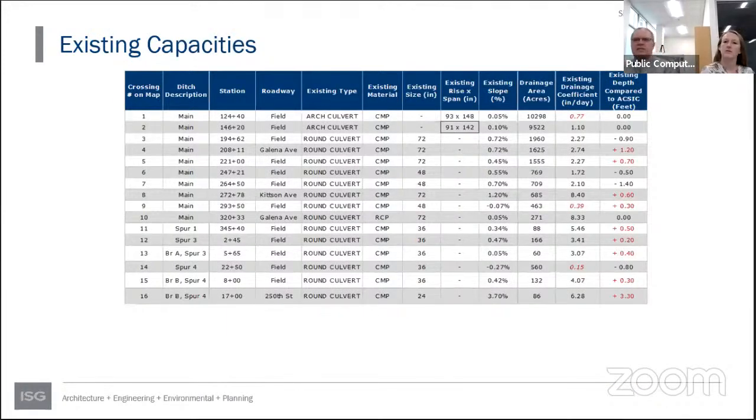The existing capacities table in the handout shows drainage coefficients, culvert sizes, grades, and depth to legal grade. Any positive number in the last column means that culvert is above legal grade — for example, crossing number four is 1.2 feet above legal grade. During the 1978 repair project, there was a grade issue — they got off on a bad benchmark and had to go back and lower part of the ditch. Hence a number of culverts exist above legal grade. The survey crew surveyed most culverts to determine elevation above grade versus the legal grade of the system.